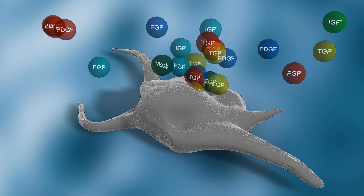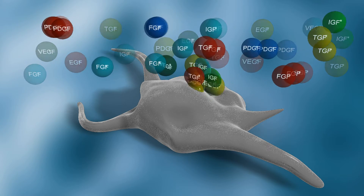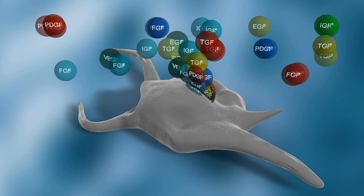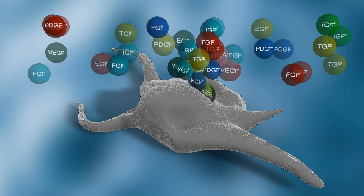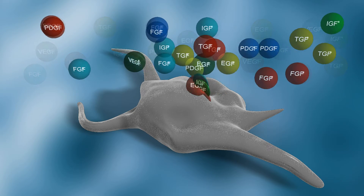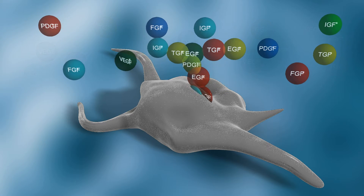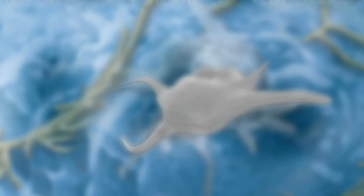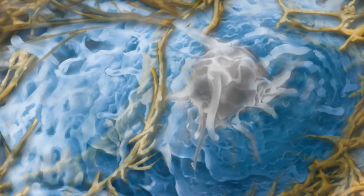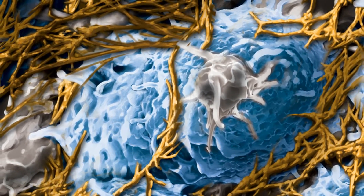Unlike other platelet concentrate products, cytokines such as vascular endothelial growth factor, platelet-derived growth factor, and transforming growth factor beta continue to be released for more than one week. The critical transition time between soft and hard tissue healing occurs at 7 to 14 days. In addition to platelets, LPRF is rich in leukocytes, which play a critical role in the healing process as mediators of the inflammatory and vascularization process.